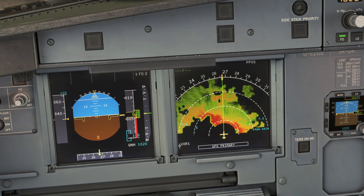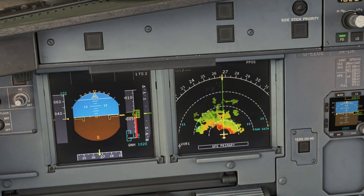Change radar to range 20. So weather radar working, as you can clearly see. Thank you.